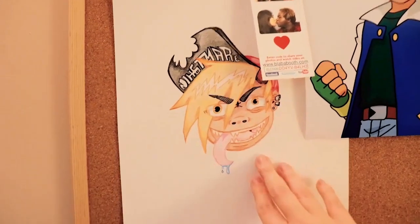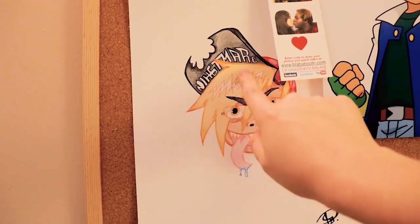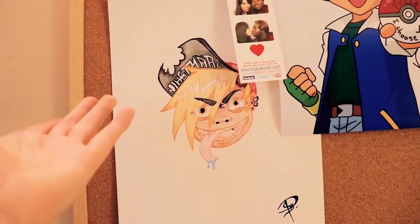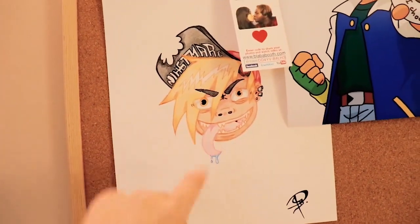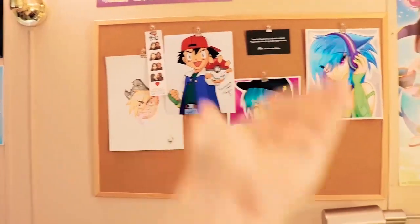This is a drawing that Nightmare did for me of himself — he accidentally misspelled it. I sometimes do that myself when I'm not thinking about it, but I thought it was really sweet of him to draw me something. So yeah, this is my cork board with all these lovely items.